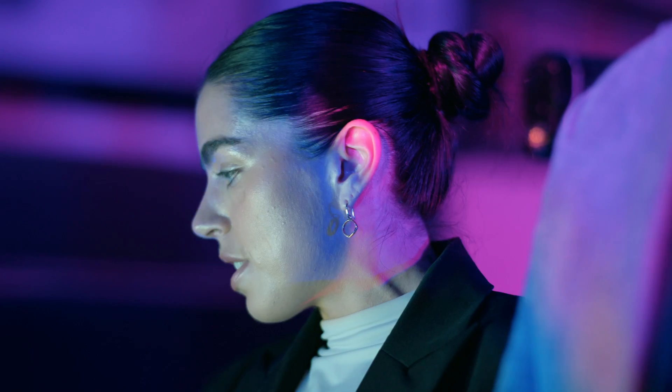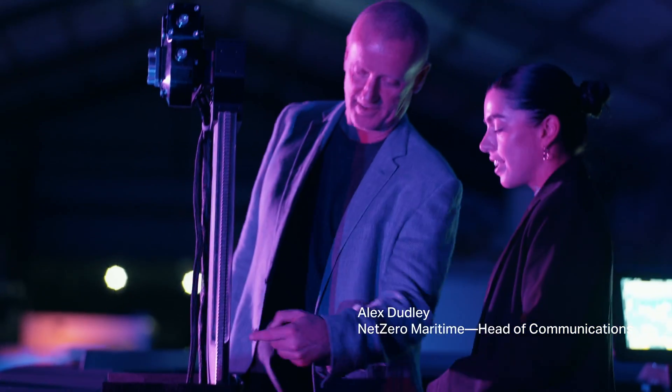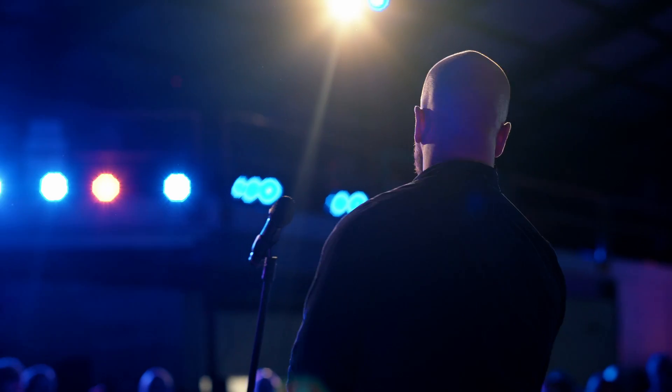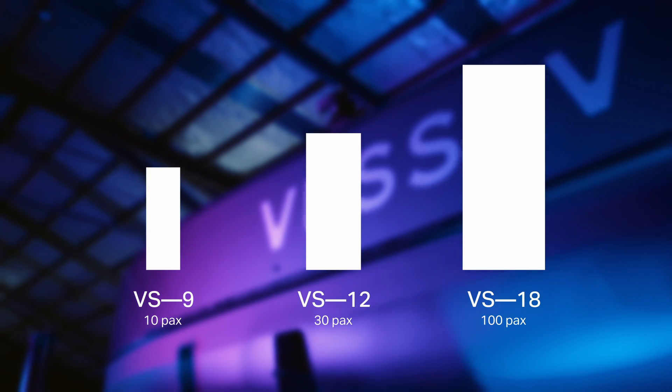It's super exciting to be just on the cusp of this once-in-a-generation shift of transport on the water. We're just excited to launch this product later in the year. The VS9 is where we're starting. Soon we're going to have the VS12, a 30-passenger vessel, and the VS18, a 100-passenger vessel.